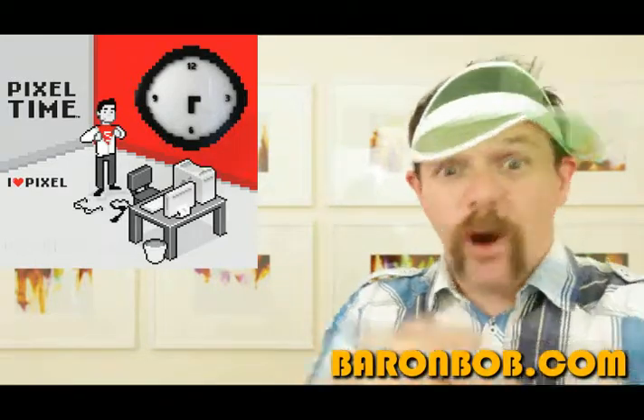I love Pixels, you love Pixels, we all love Pixels — and that is why you're gonna buy the Pixel clock today from baronbob.com.